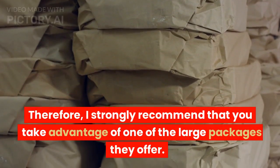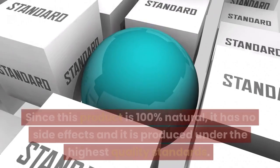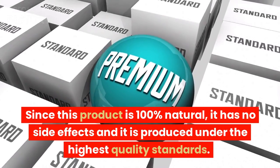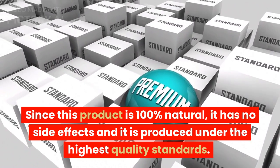Therefore, I strongly recommend that you take advantage of one of the large packages they offer. Since this product is 100% natural, it has no side effects and it is produced under the highest quality standards.